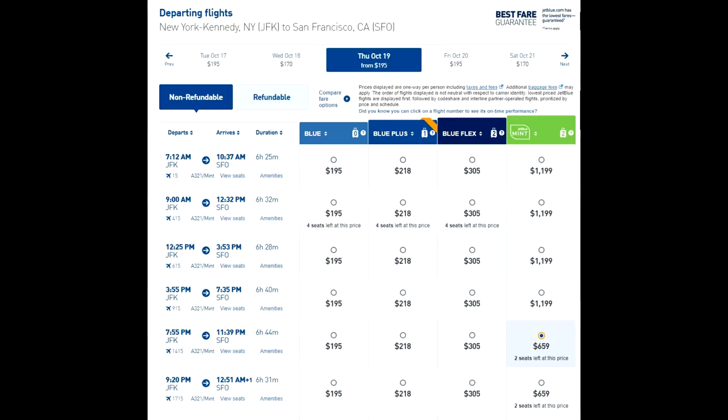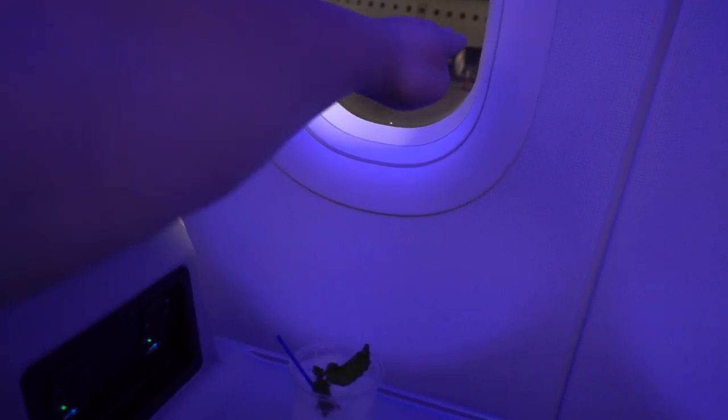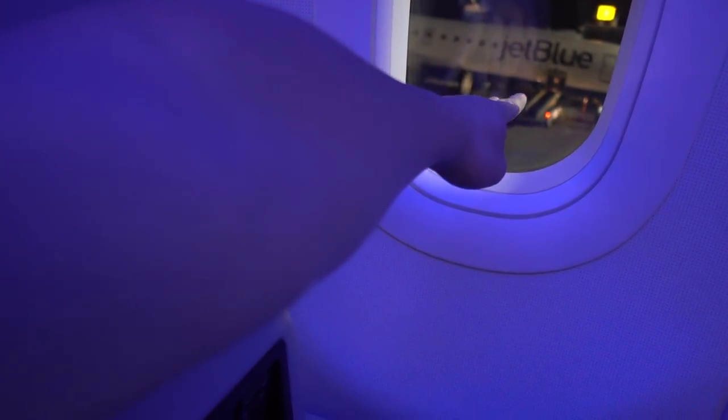Normally I wouldn't recommend using points towards domestic first or business class, just because typically you just get more leg room — but I've heard this is a really good experience, so we'll see if it's worth it. You do get a lot of leg room here; I can't even touch the end of it if I stretch out. It typically costs between $600 and $1,200 one way, so at minimum $1,200 round trip and at maximum about $2,400. There are a ton of ways to do it with points, and we'll cover that in a future video.